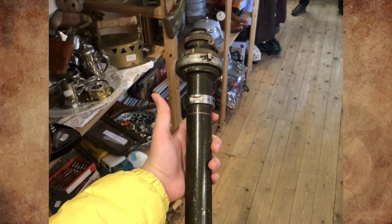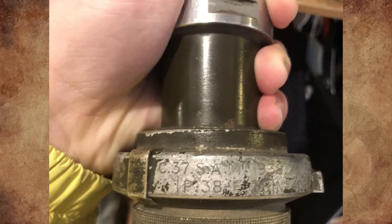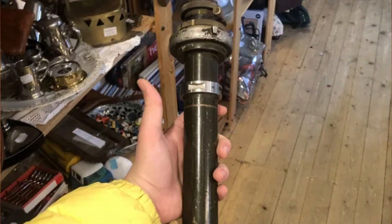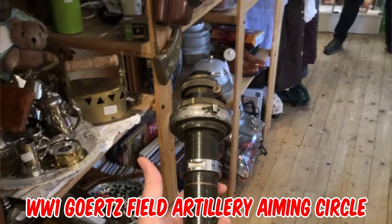A monocular was found at a local thrift store together with what seems like a matching artillery scope. The scope has no markings and the monocular has some, but nothing conclusive was found on Google. Answer: It looks like an artillery aiming circle with the legs removed — this is a World War One era Goertz field artillery aiming circle.